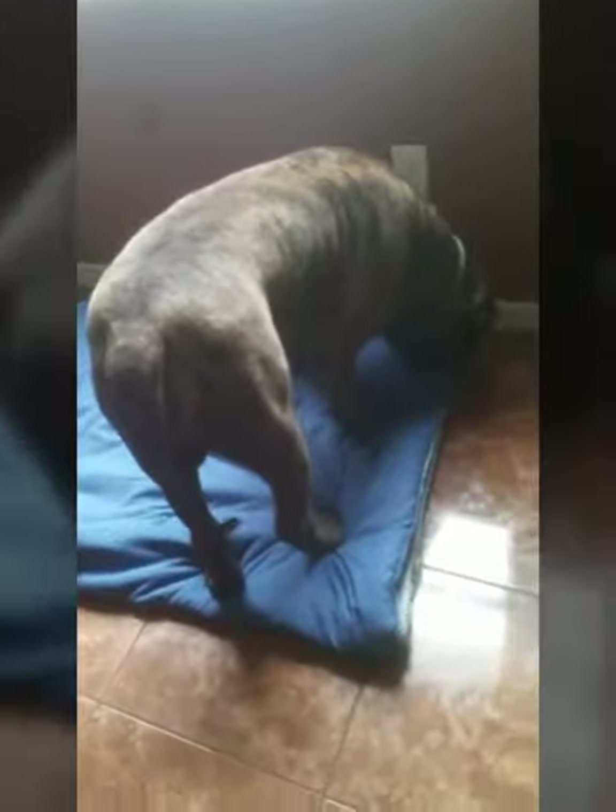Hopefully laying on that instead of the thin bed — which he ripped all the stuffing out of — will help his hips. Look at that, nice and cushy! It came with two different sides, so I'm gonna keep the darker side out so it doesn't show as much dirt. See if that helps your hips!